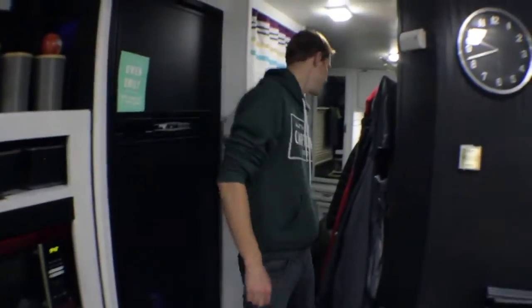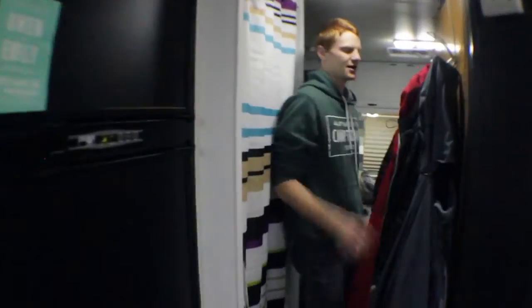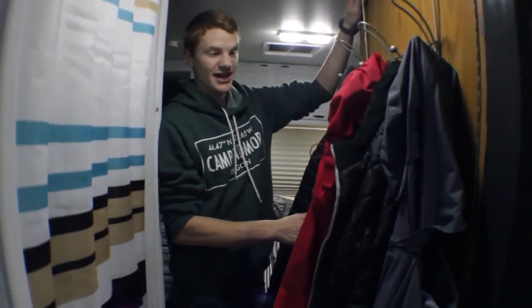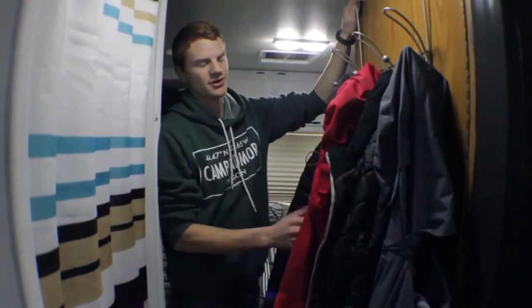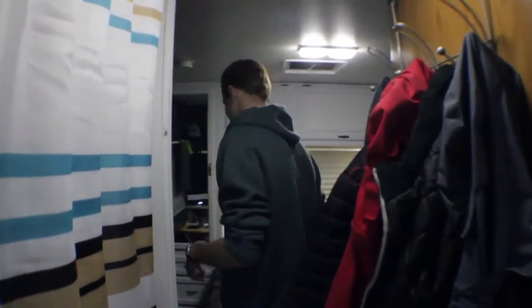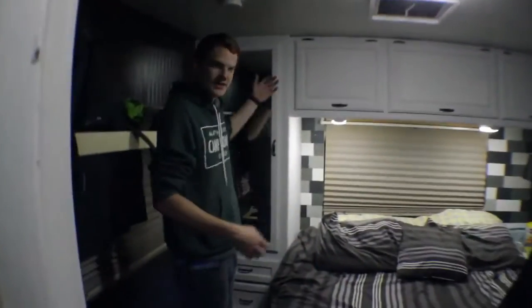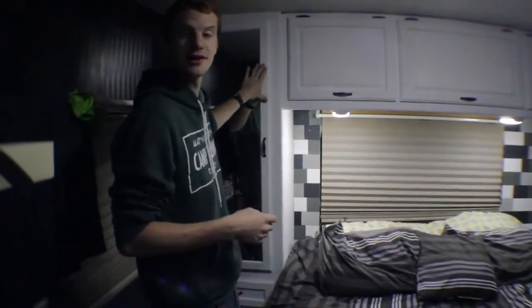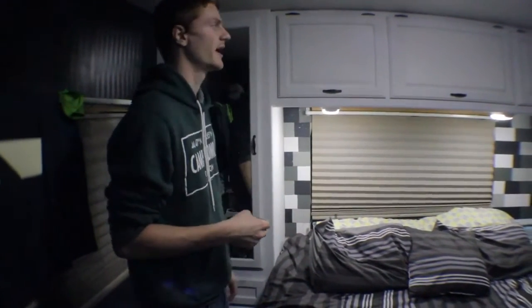Moving to the back — this actually turned out really nice. We thought it might be in the way, but it really hasn't been that bad. It's nice to have coats and stuff easily within reach. On this side, all of our hanging clothes are stored here. We were smart about what we brought and downsized quite a bit, but everything fit in the hanging section.